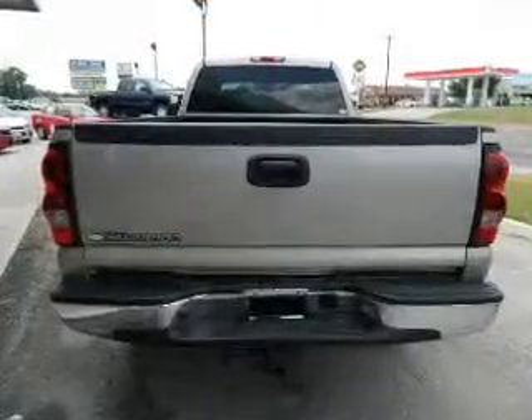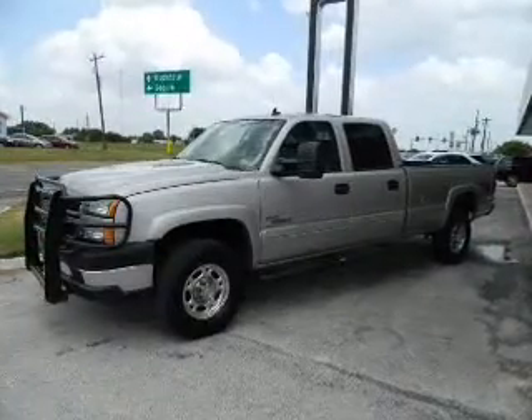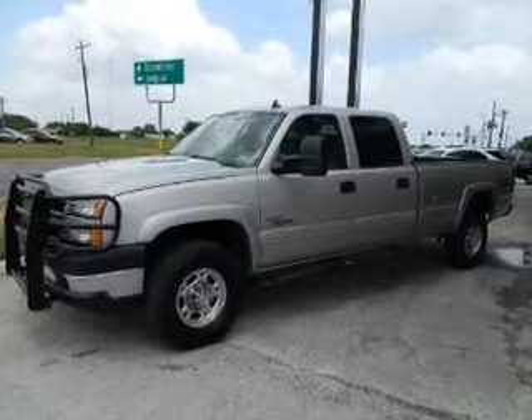Power door locks, power windows, cruise control, power steering. Let us put you in the driver's seat today. Call or click to contact us.